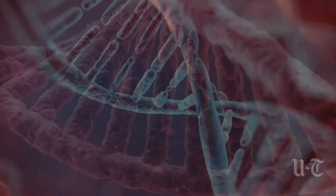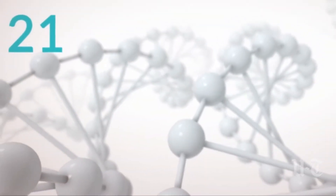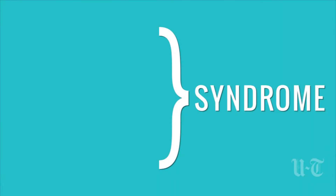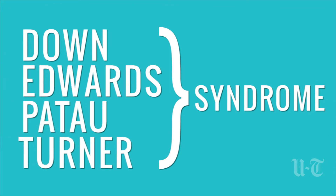During pregnancy, some of the DNA from the placenta crosses into the mother's bloodstream. NIPT works by analyzing these DNA fragments for common abnormalities, including Down syndrome, Edwards syndrome, Patau syndrome, and Turner syndrome, to name a few.